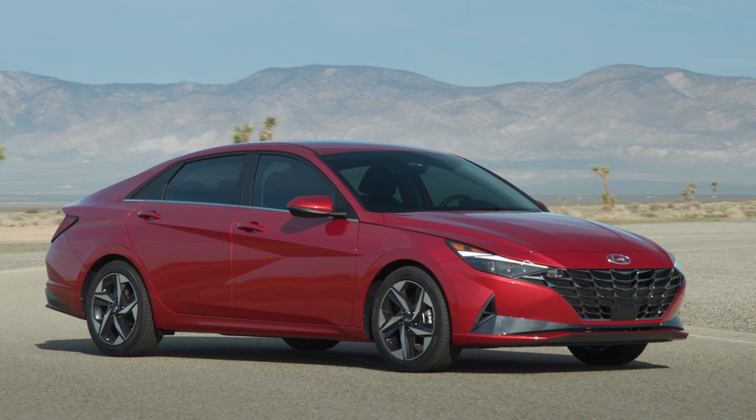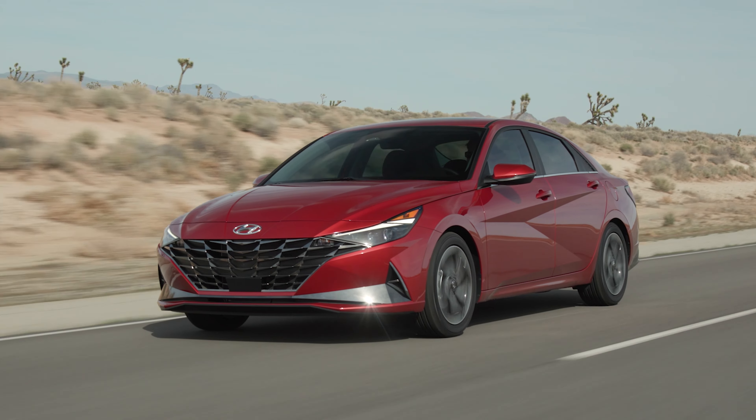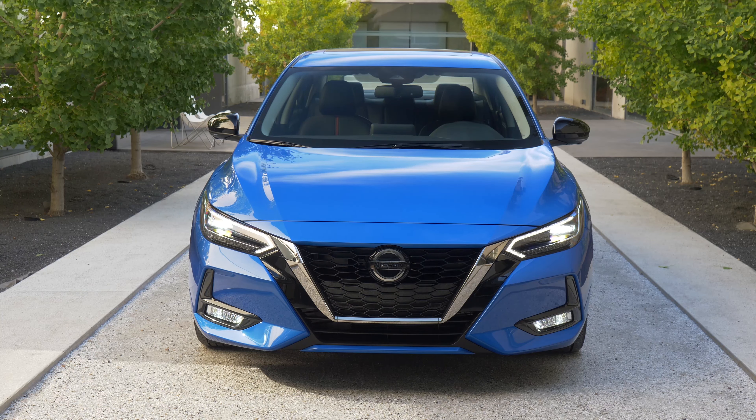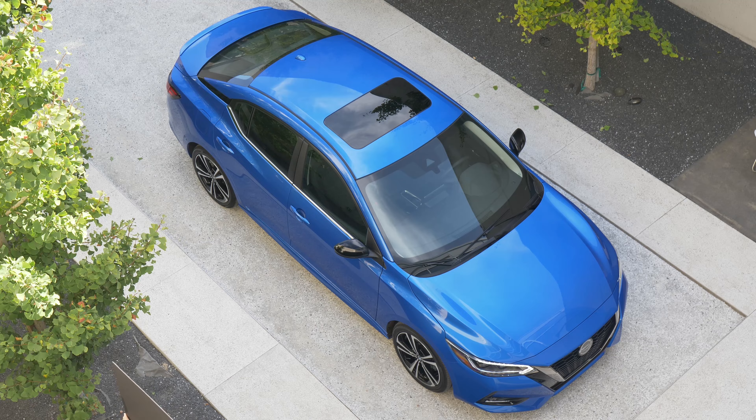New for 2021 is the fact that Apple CarPlay and Android Auto are now standard on all trims, and the Nissan Connect Wi-Fi hotspot is now offered on the SR trim. There's also a new color available on that SR model: blue metallic with a black roof.